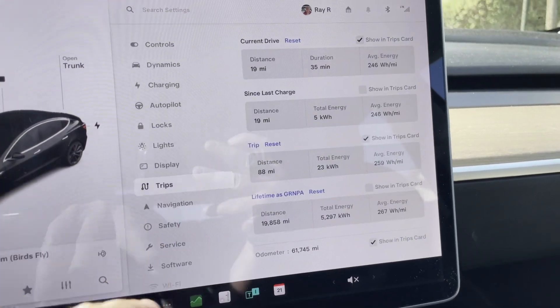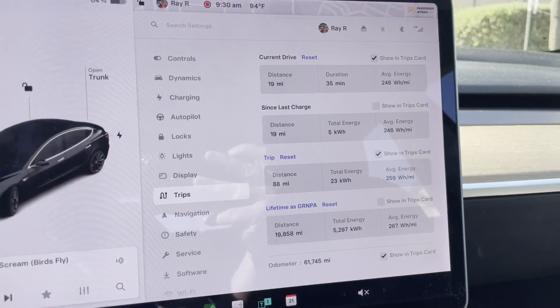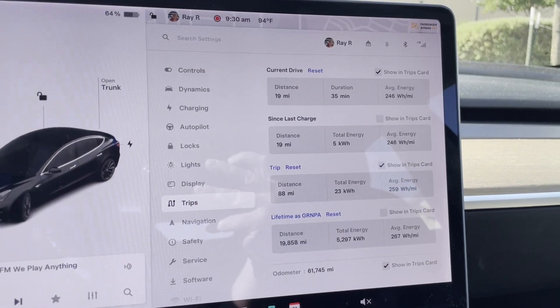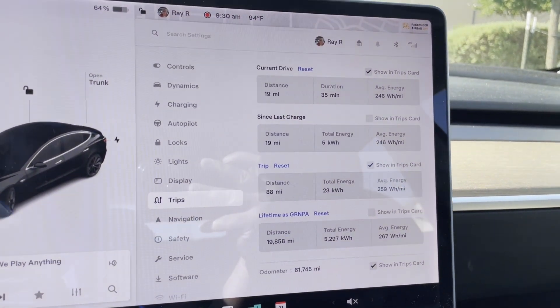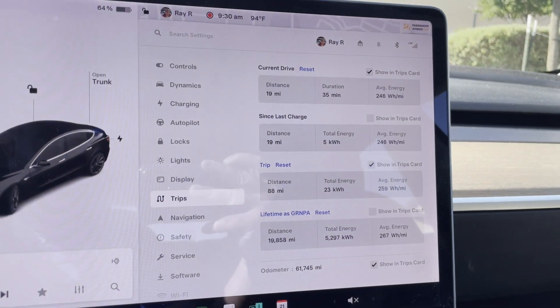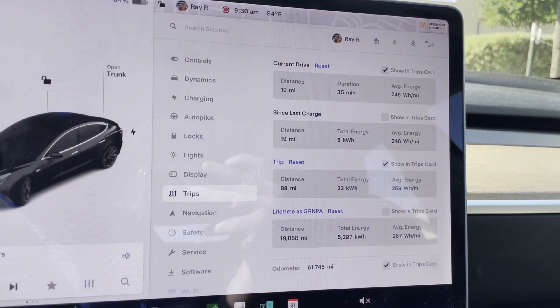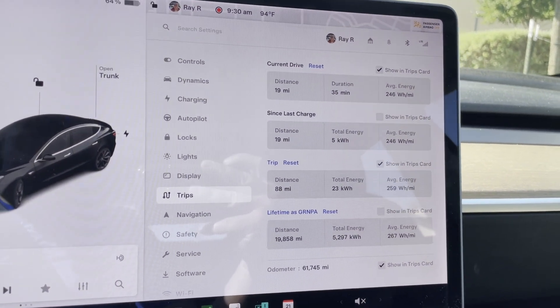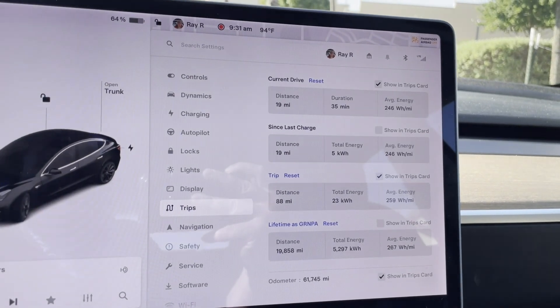It's not a way I would have thought of, but it worked. 19 miles, 35 minutes, 246 watt-hours per mile. Since last charge. What can I say about today — yes, he's going slow, he usually does go slow.